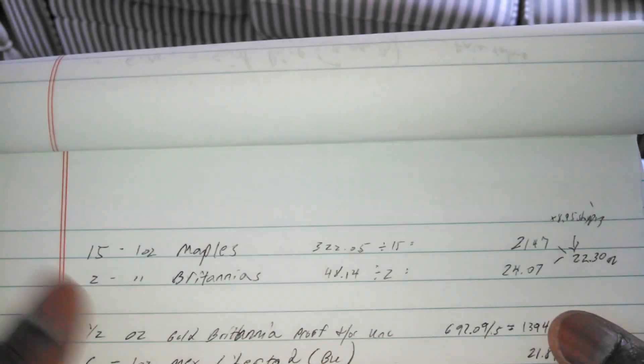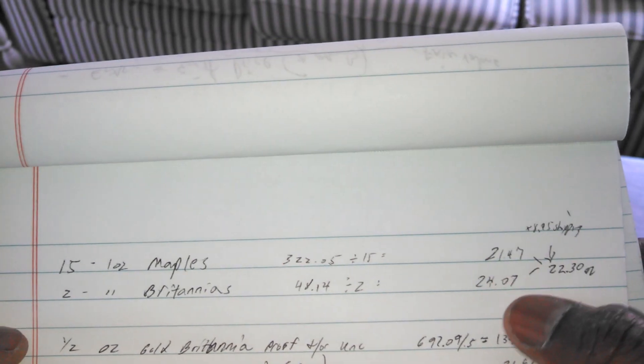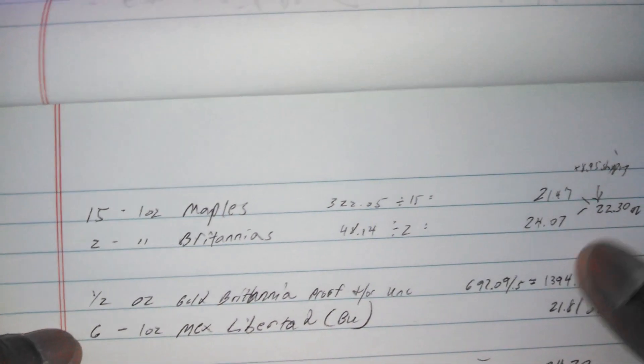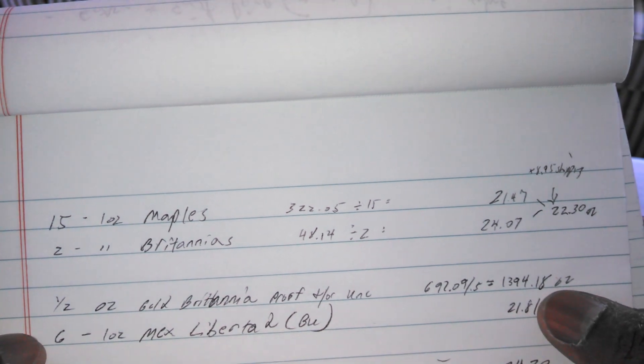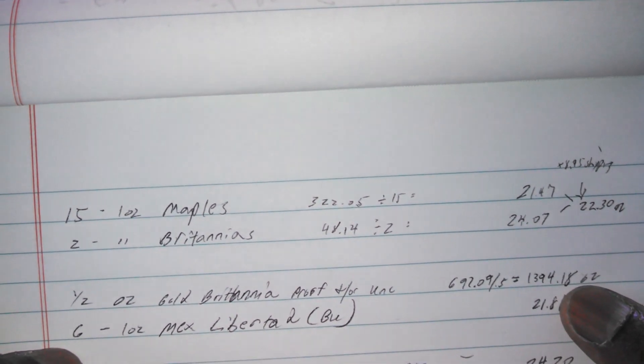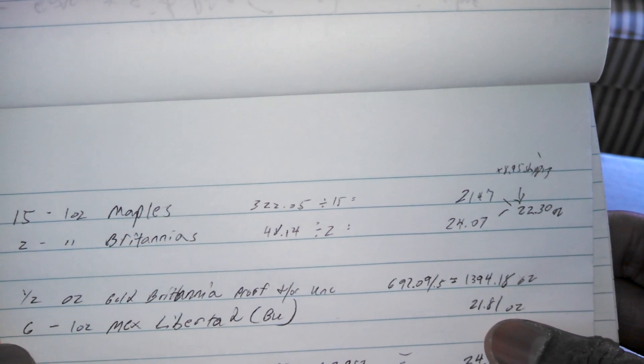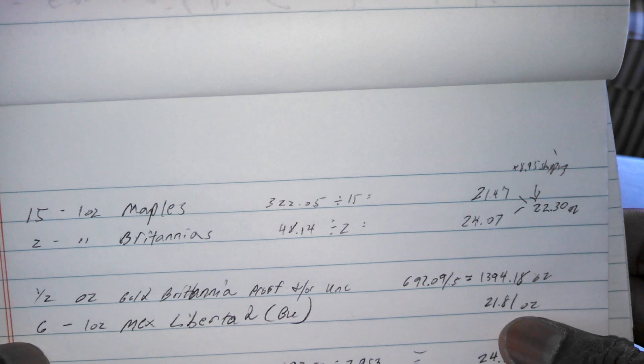Quick price summary: the Maples and Britannias were $21.47 and $24.07 respectively, giving a total of $22.30, and the gold Britannia was $697 — or $1,394 an ounce. The Libertads were $21.81 each. That should do it — thanks for watching, guys. Keep on stacking. This is MKM Still Stacking, signing off. Take care, bye.